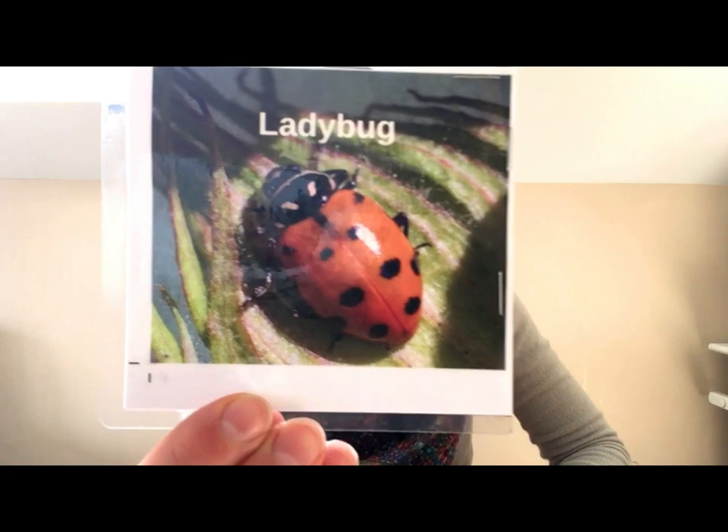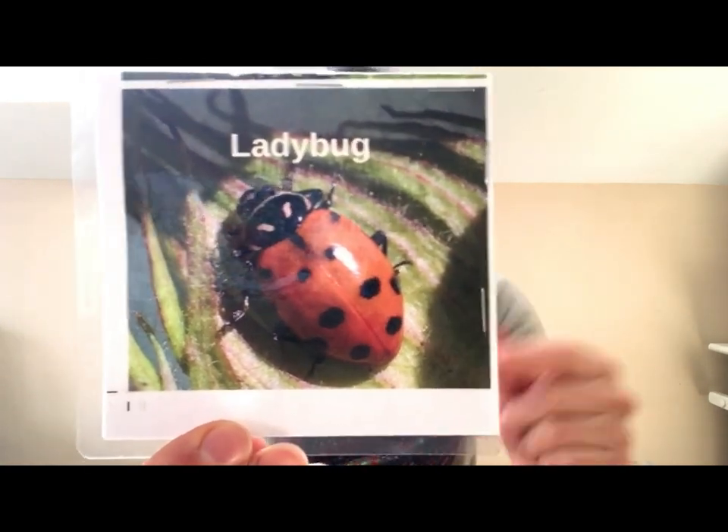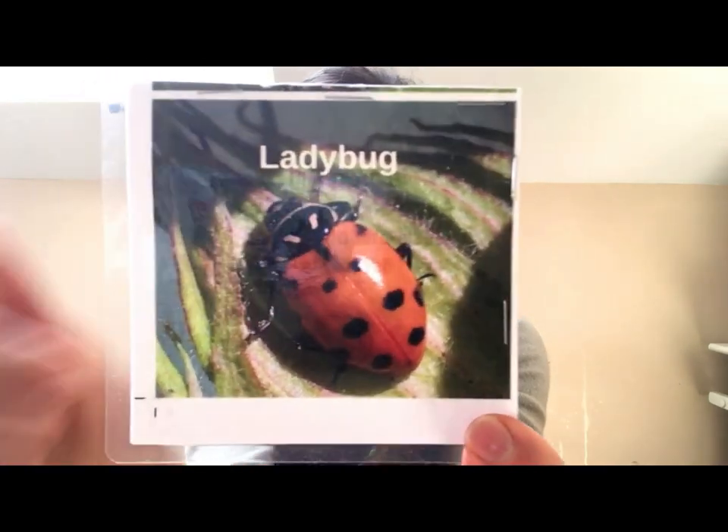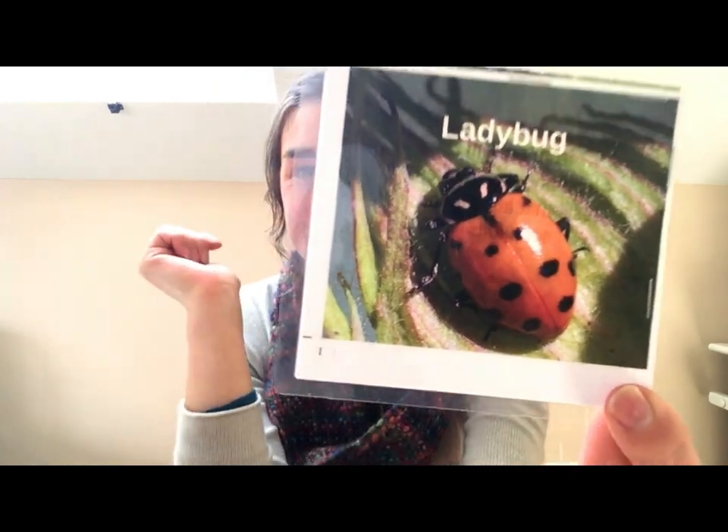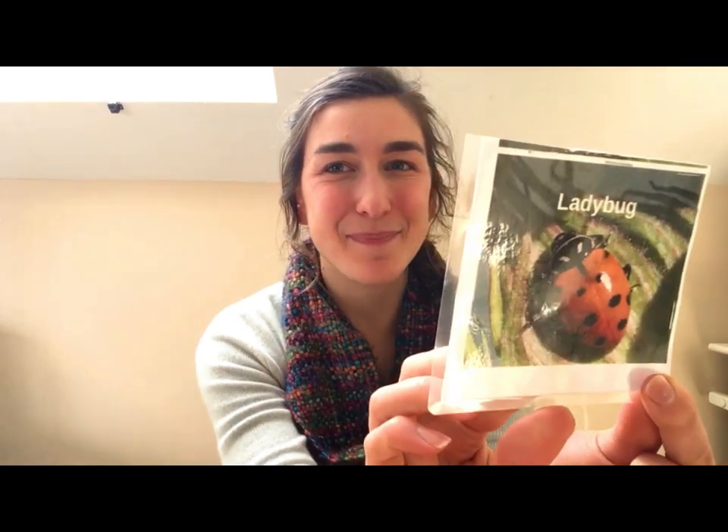Let's play a little game of pests versus beneficials. First up: ladybug. What do you think about the ladybug? Is this a beneficial bug — a good bug? Or is this a bug that you don't want in the garden? If you guessed beneficial, you were right. Ladybugs eat aphids and other insects that make plants sick.